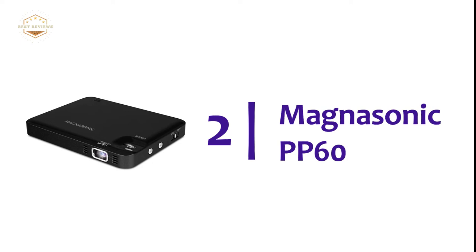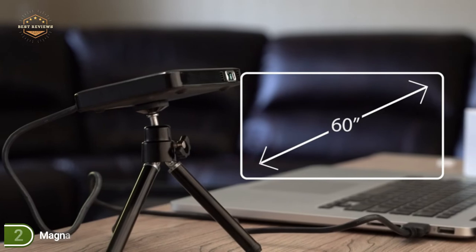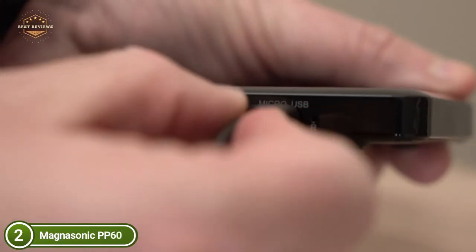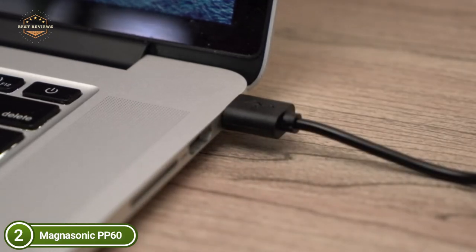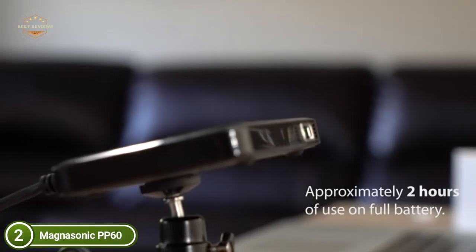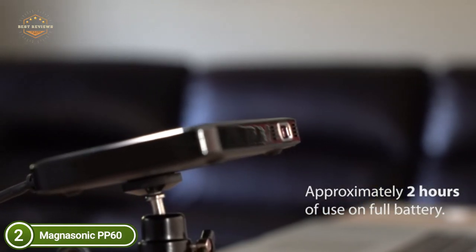Number 2 on our list: the Magnasonic PP60. Enjoy a stunning crystal-clear image that can reach 60 inches in size, powered by the LED's 25-lumen light engine from Texas Instruments. Digital light processing technology allows you to see real-looking and vibrant images using similar DLP technology Hollywood uses to create their films. The small projector comes with 640x360 pixel resolution, a high contrast ratio of 1100:1, and can accept inputs as high as 1080p.